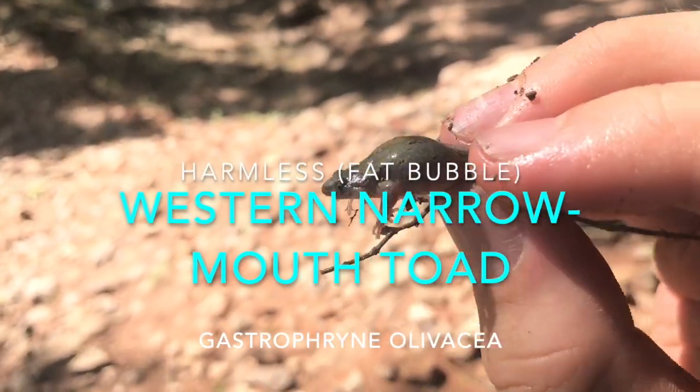Hey y'all, I'm out here in the Stenchcomb Wildlife Refuge herping. It's a pretty nice place — real wet with a lot of mosquitoes, kind of muggy, but I hope I can find something. I'll get back to you guys if I find anything.